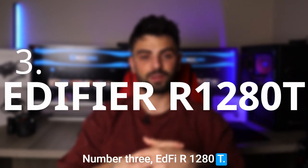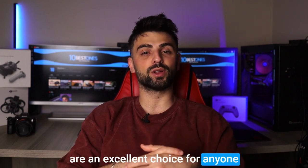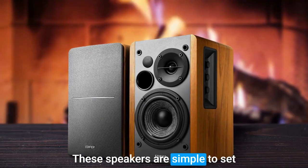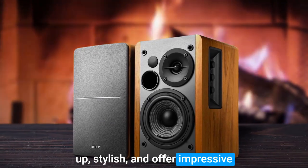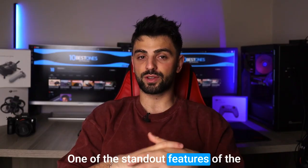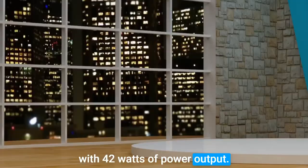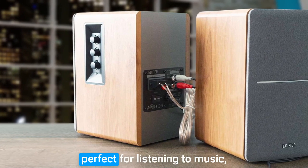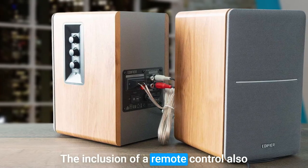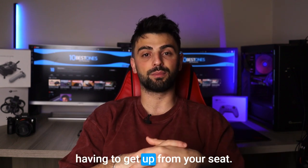Number 3: Edifier R1280T. The Edifier R1280T speakers are an excellent choice for anyone looking for a high-quality audio experience with their Mac mini. These speakers are simple to set up, stylish, and offer impressive sound quality that will elevate your listening experience. One of the standout features of the R1280T is their powerful sound — with 42 watts of power output, they deliver a clear and balanced audio experience, making them perfect for listening to music, watching movies, or gaming. The inclusion of a remote control also makes it easy to adjust the volume or switch between audio sources without having to get up from your seat.